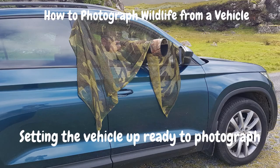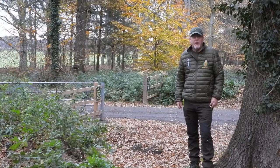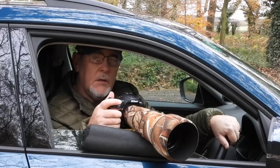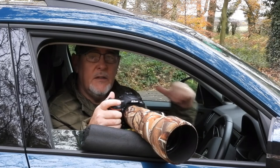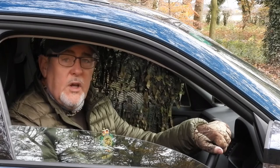What we need to look at next is, once we actually get into position, how we actually set the vehicle up. There's nothing more that will scare wildlife quicker than the shape of a human being - the outline, the silhouette, the colour of your face, the colour of your hands - a dead giveaway to wildlife. As soon as they see you, they're off. And that's why filming from a vehicle can sometimes offer you a better opportunity, using the vehicle as a hide. But even then, once you're in the vehicle, your hands, your face, your glasses, your silhouette against the background are all giveaways and can scare wildlife.